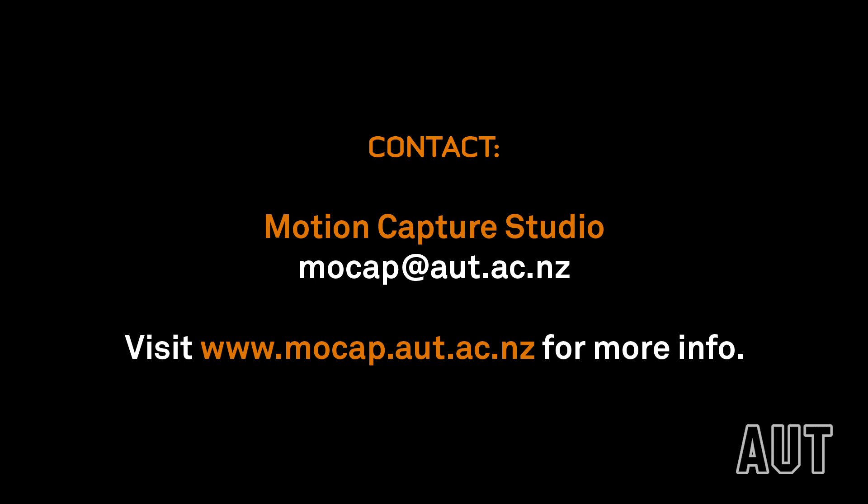If you have any project related to motion capture, please contact us at mocap@aut.ac.nz.